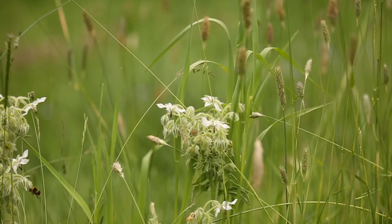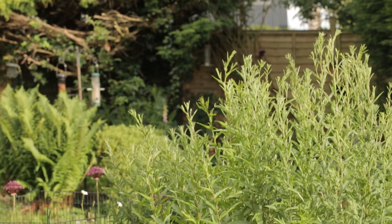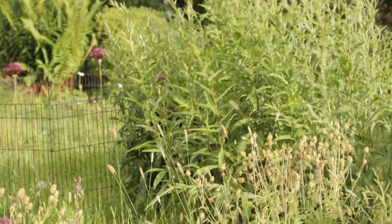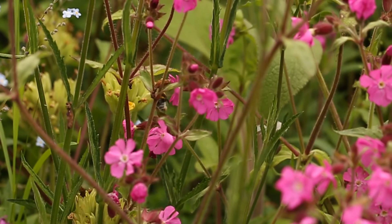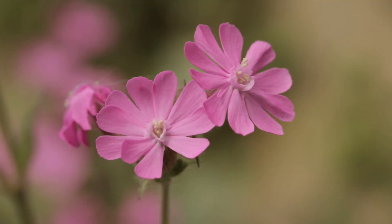Plantlife recommends potentially cutting another couple of times between now and the start of January, but once you reach January, no more cutting. Just sit back, let everything grow, and see what happens. Hopefully you'll be rewarded with a lovely flourishing crop of wildflowers, and the pollinators will be very appreciative. Then the following year, from any time between mid-July to September depending on what you've got in your meadow, that's when to cut again.